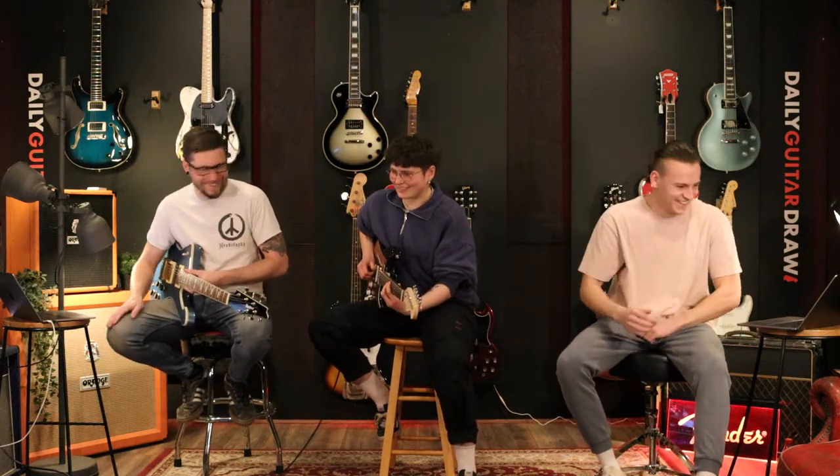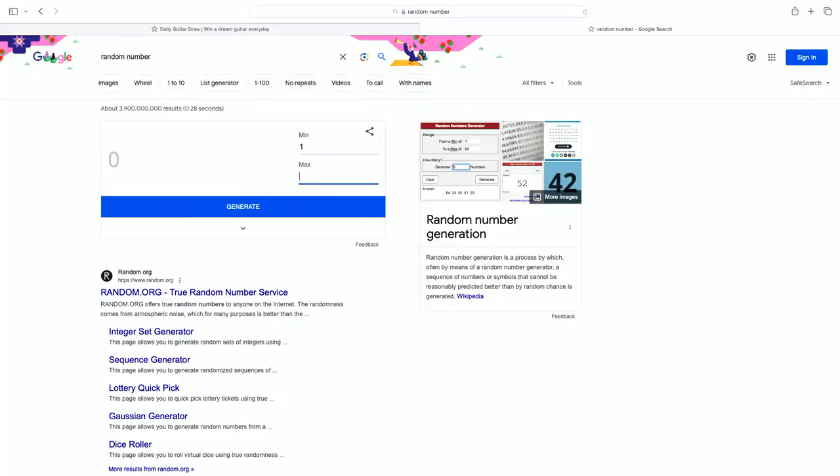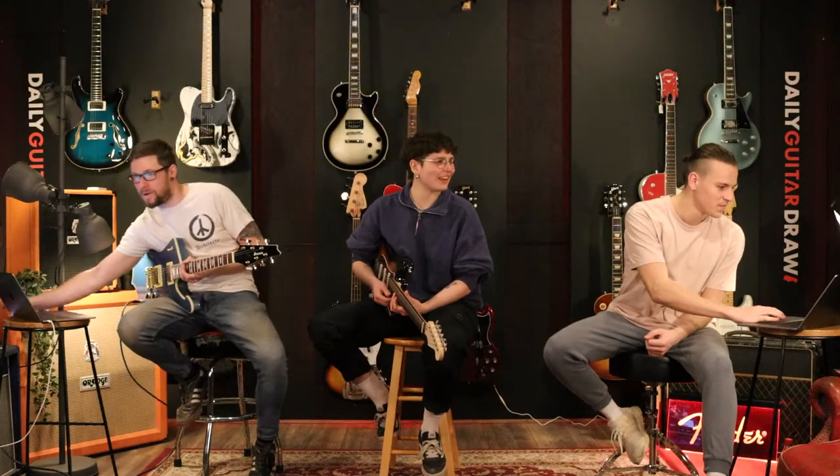Shall we draw the guitar? We're going to draw the Ibanez Iceman. We'll pop over to the random number generator — for those of you that are new here we use random number generator. We have 281 tickets. Best of luck to everyone involved. We're ready to press the button — and the number is 280! If you've got 280, shout it from the hilltops!